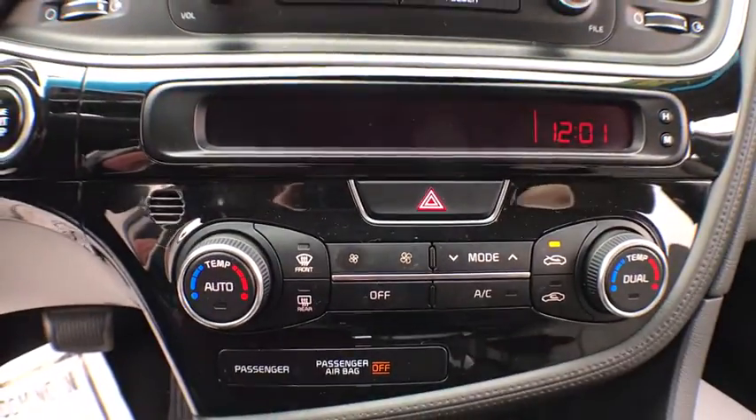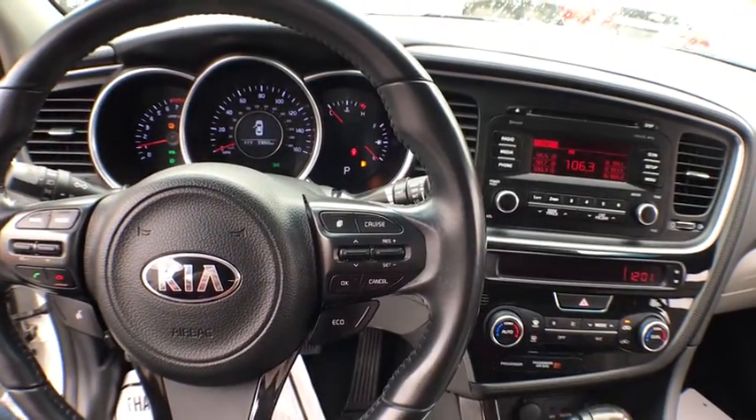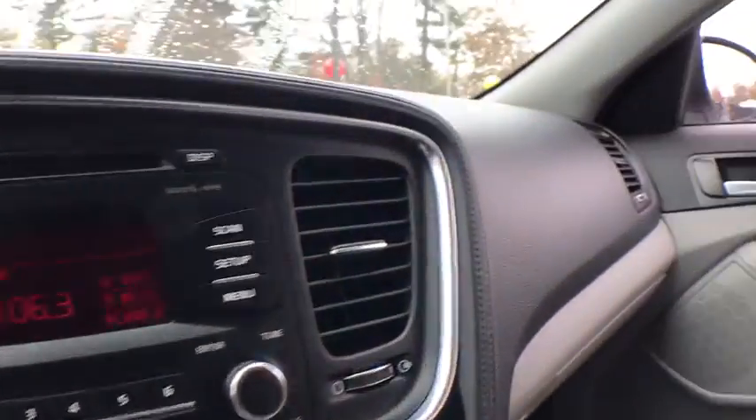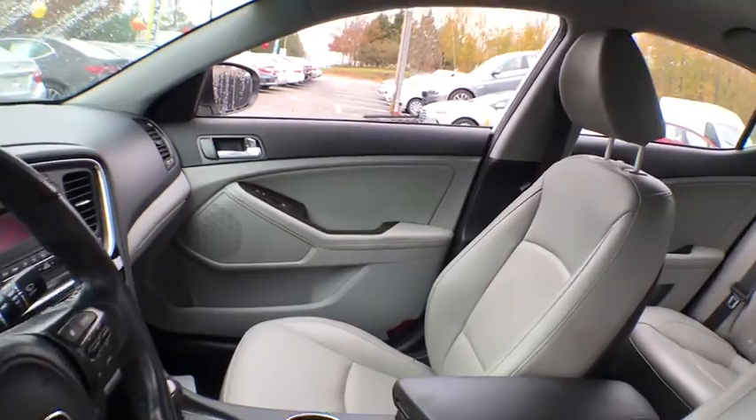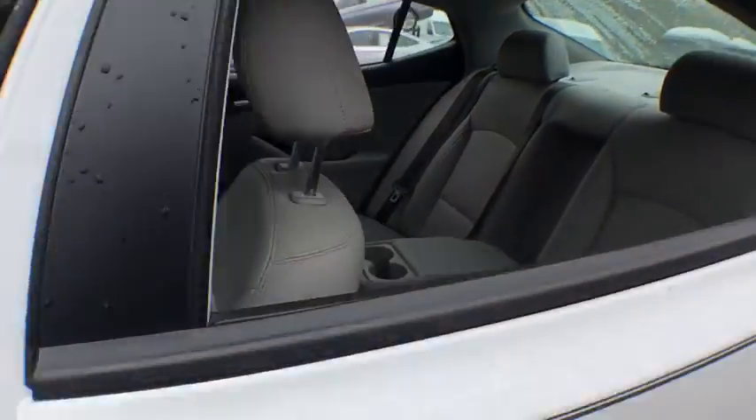Power windows, security system, CD player, rear window defroster, electronic stability control, trip computer, compass, remote keyless entry, tachometer, leather seats, overhead console, panic alarm, brake assist.